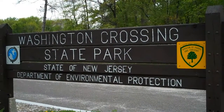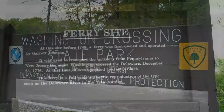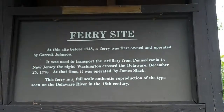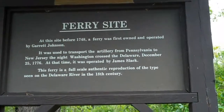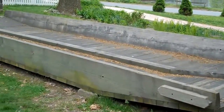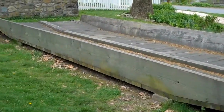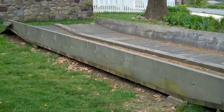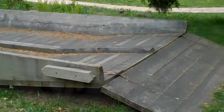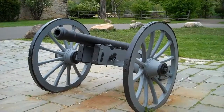We are at Washington Crossing State Park. We have gotten one step closer to the ferry site where Washington crossed the Delaware. This is a full-scale authentic reproduction of the ferry that was used to transport artillery across the Delaware. This is a piece of artillery.